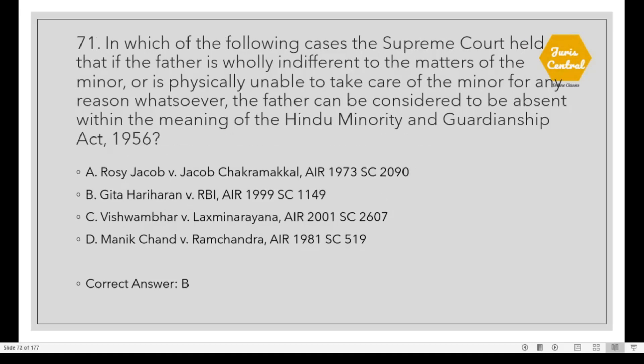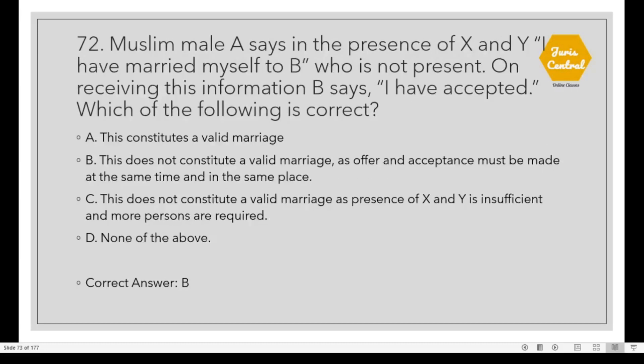Question 71: In which of the following cases did the Supreme Court hold that if the father is wholly indifferent to the matters of the minor or is physically unable to take care of the minor for any reason whatsoever, the father can be considered to be absent within the meaning of the Hindu Minority and Guardianship Act 1956? The correct option is B: Geeta Hariharan vs. RBI. Question 72: A Muslim male A says in the presence of X and Y, 'I have married myself to B,' who is not present. On receiving this information, B says 'I have accepted.' Option B: This does not constitute a valid marriage as offer and acceptance must be made at the same time and in the same place.